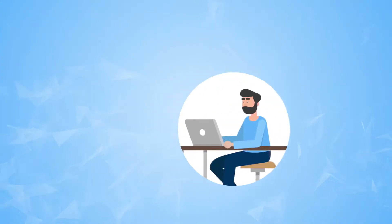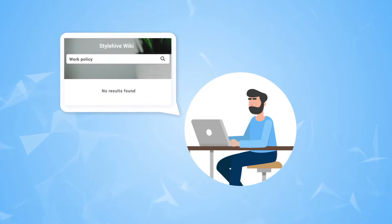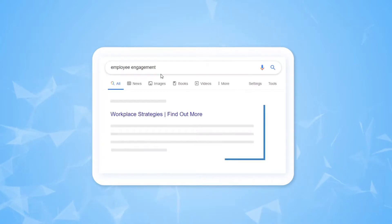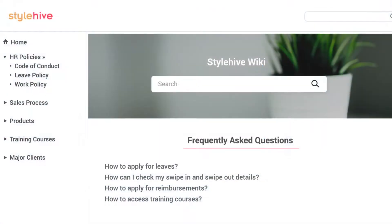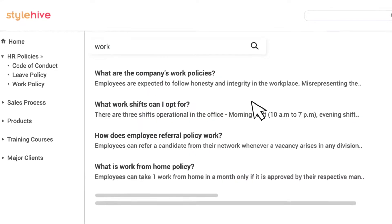What good is your wiki if employees aren't able to find what they are looking for? Your wiki software should comprise Google-like search functionality that allows employees to get answers instantly, with auto-complete suggestions as readers start typing in the search bar for a smooth search experience.